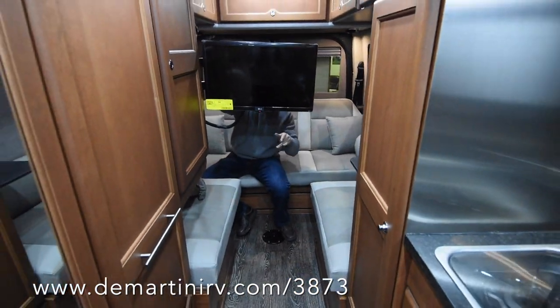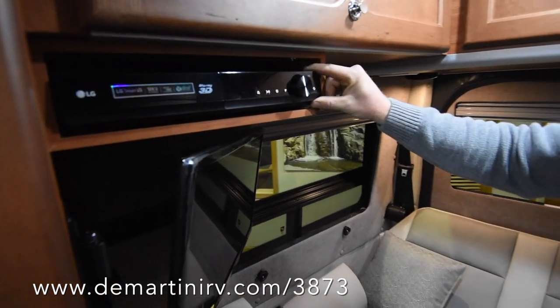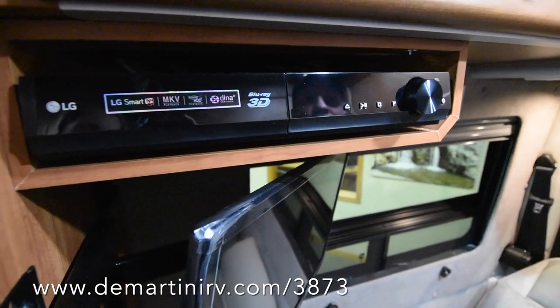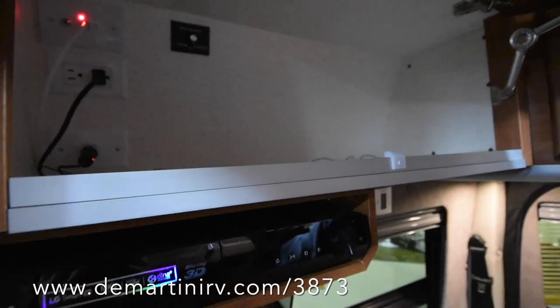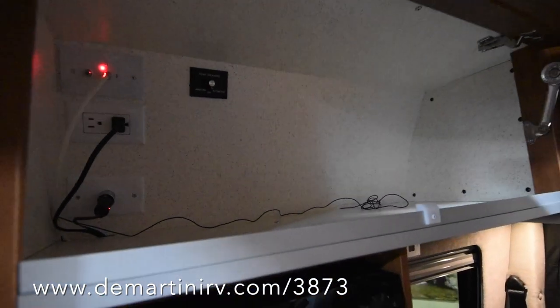There's also a surround sound right here. This is your home entertainment system — LG, to match the TV. It plays Blu-rays and is hooked up to a speaker switch that will switch between the cockpit speakers as well as the surround sound back here.